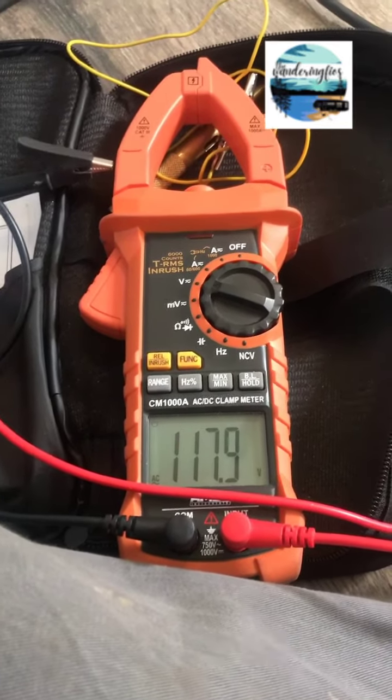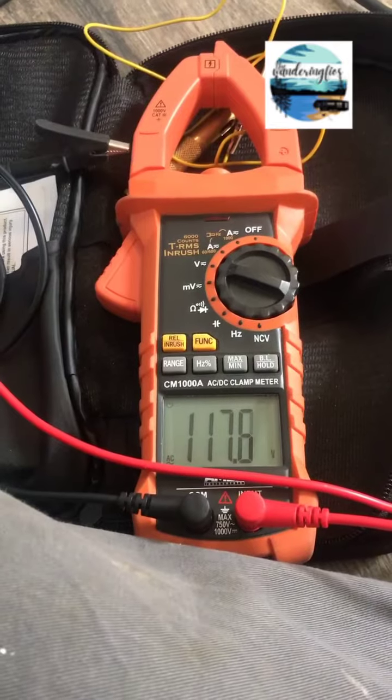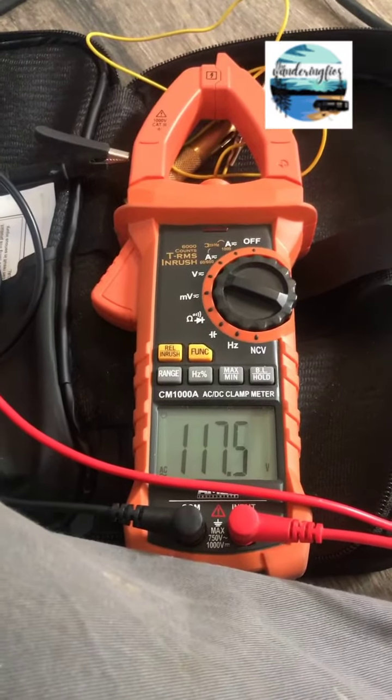Wow, it's going strong! It dropped for a minute to 110 but it's 117. Vacuum on.